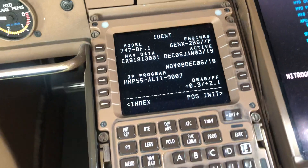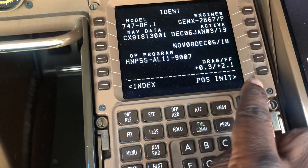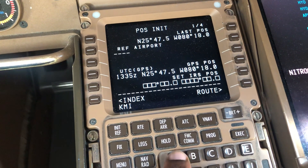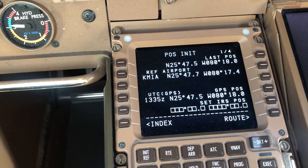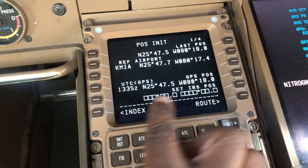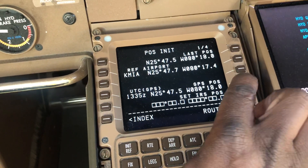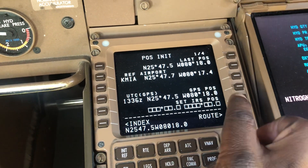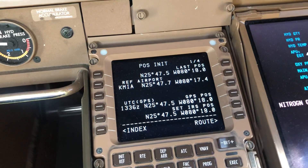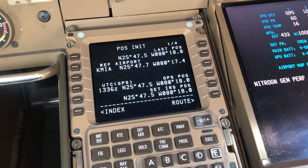The next thing is to tell the system where it is. So we're in Miami, I'll go to the position page and type in K-M-I-A, because you can't navigate unless it knows where it is. The GPS position is actually the most accurate, so we tend to use that. Put it in the scratch pad, cross-check it's correct on my chart, and if it is, I'll put it in. Now it knows: I'm ready to navigate for you from Miami whenever you want to go.